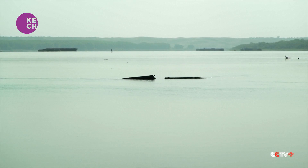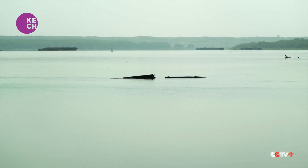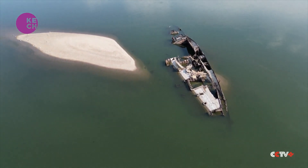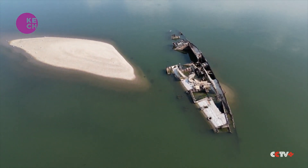Germans fleeing advancing Soviet forces sank around 150 ships here, including this armored river monitor that has reappeared. On September 5, 1944, the last German ship sailed upstream from here. No one could pass after that, as the Danube was blocked by sunken ships.